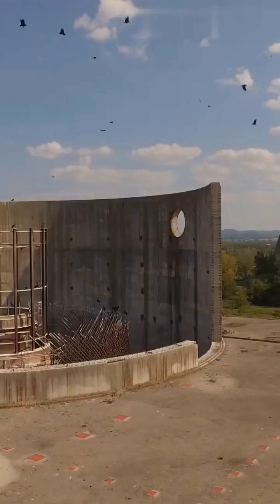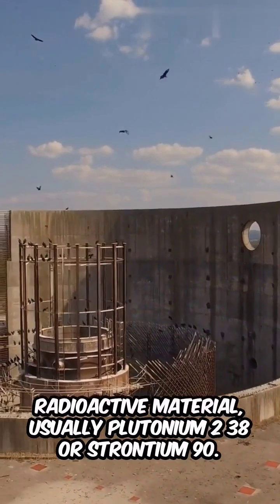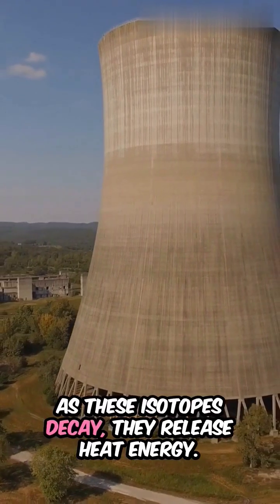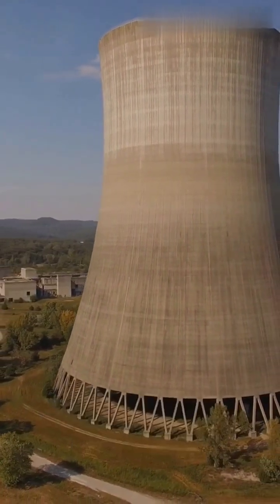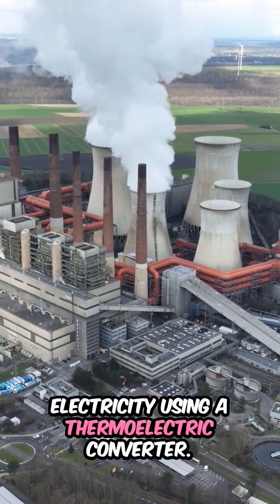Here's how it works. Inside the battery, there's a small amount of a radioactive material, usually plutonium-238 or strontium-90. As these isotopes decay, they release heat energy. This heat is then converted into electricity using a thermoelectric converter.